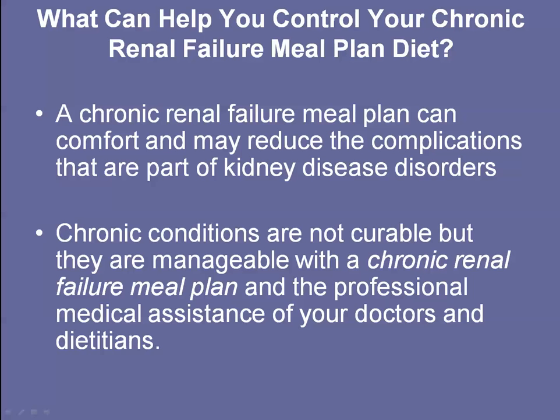What can help you control your chronic renal failure? A chronic renal failure meal plan can provide you with comfort and may reduce the complications that are part of kidney disease. By following the correct plan and eating the right amounts, you are going to have a manageable condition, with professional assistance from a dietician who helps you write a meal plan and understand what you need to do.